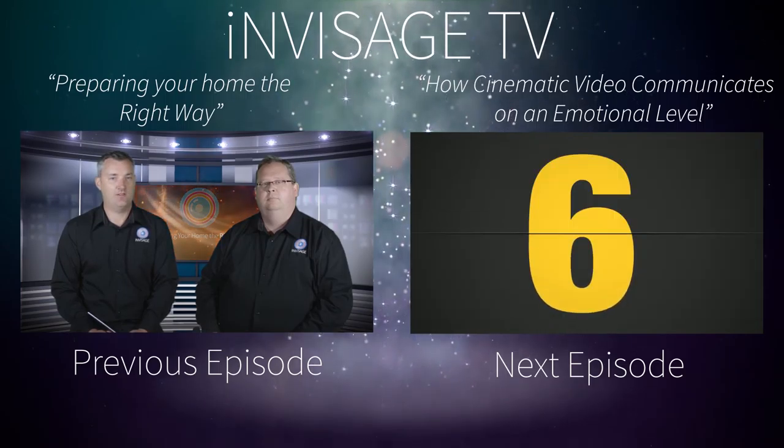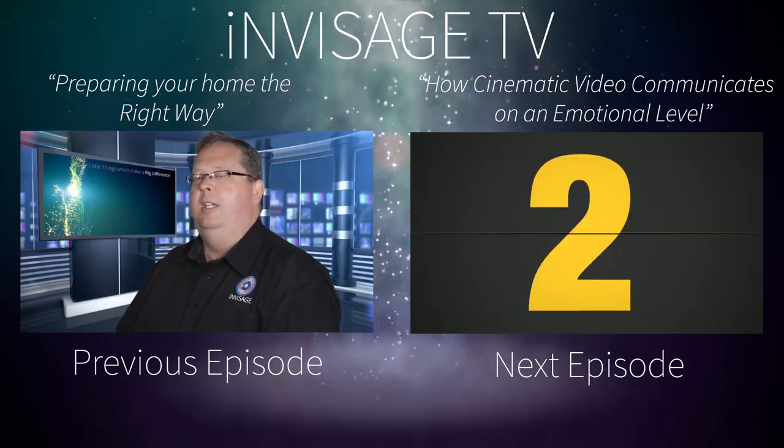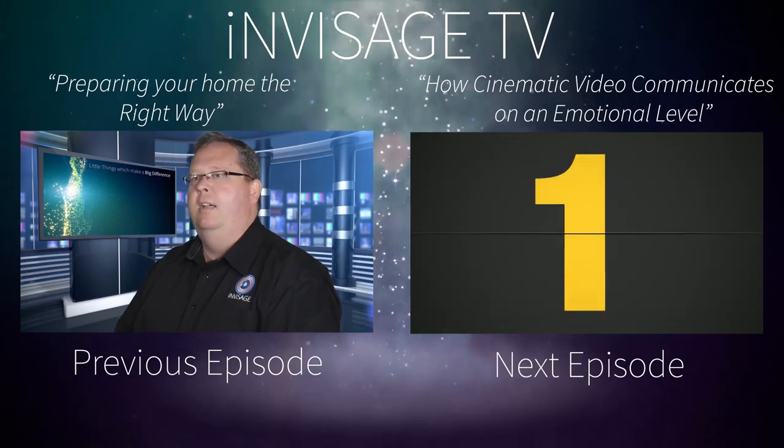Thank you for watching this episode of Envisage TV. In our next episode we're going to have a special guest who's going to talk to you on how cinematic video can help engage buyers emotionally through video impact. See you next time.